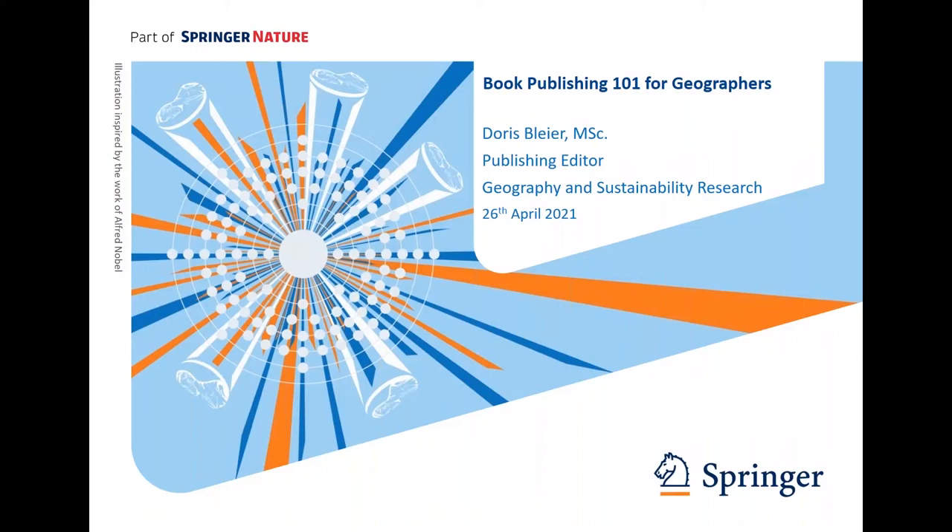Welcome to the Book Publishing 101 for Geographers. I'm Doris. I'm part of the Geography and Sustainability Research Team and here to tell you a little bit more about publishing with Springer Nature and the whole process involved.